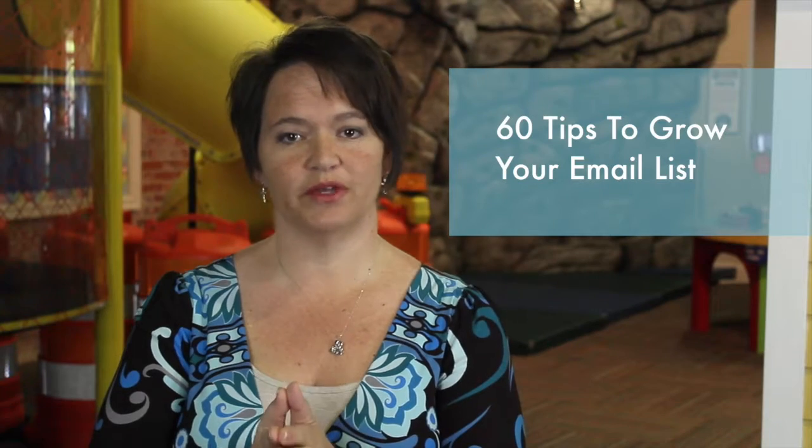Start where you are. I have 60 tips for growing your email list. If you want to get that, just reach out to me and I'll send it to you through email.